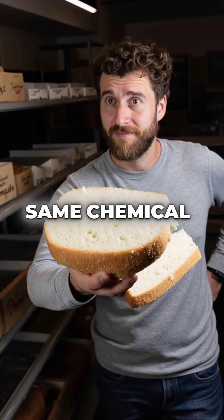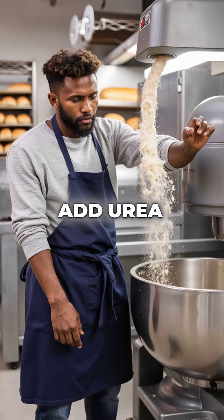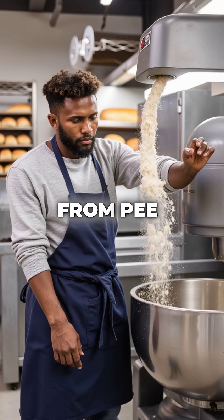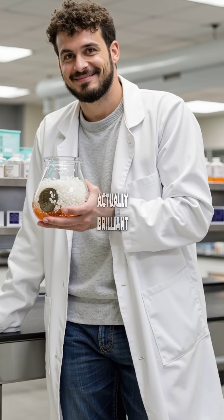Did you know your daily bread contains the same chemical found in mammalian urine? Commercial bakeries add urea — yes, the exact compound from pee — as a legal dough conditioner. This isn't some gross secret; it's actually brilliant food science.